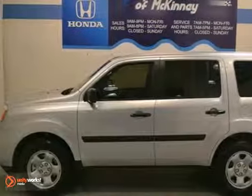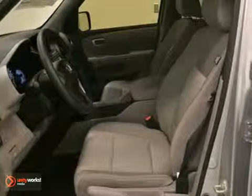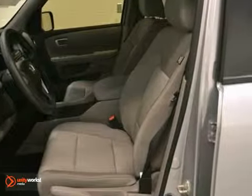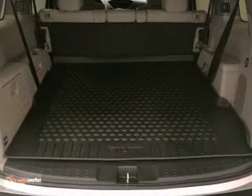This 2013 Honda Pilot LX combines SUV design features with car-like handling and fuel economy. It has stability control, hill start assist, and keyless entry. And with traction control and a full factory warranty, this one will not be here long.